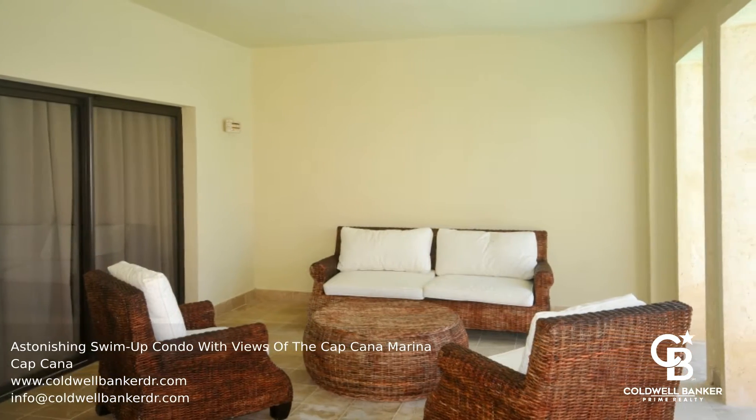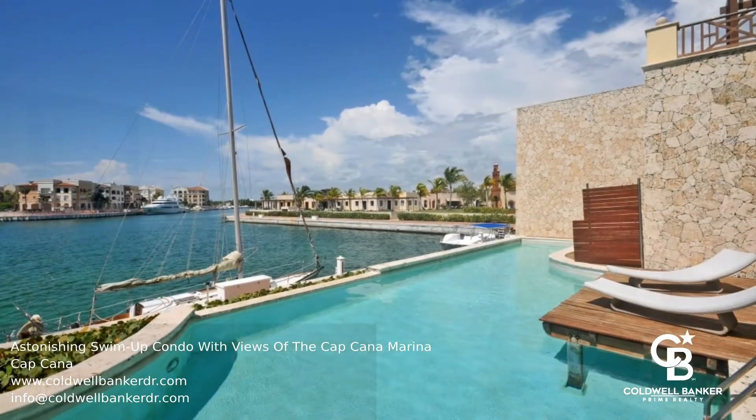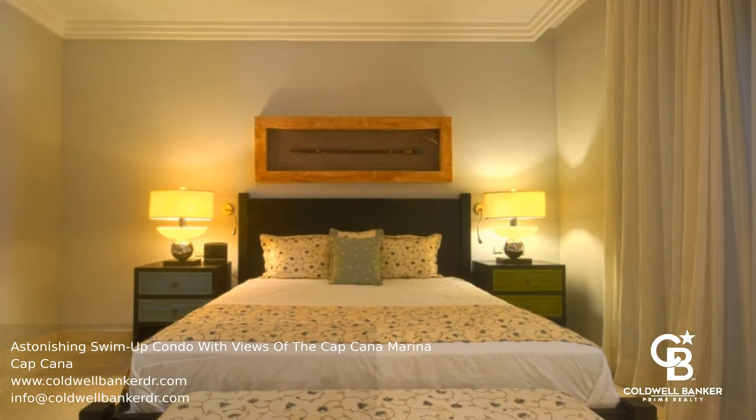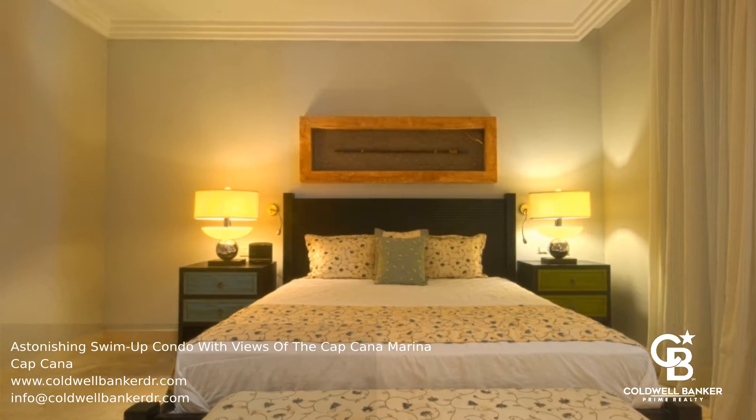There are lots of amazing restaurants and bars just a few minutes walk from the unit. Amenities include underground parking space, a pool, and all the amenities that owners inside Cap Cana benefit from.